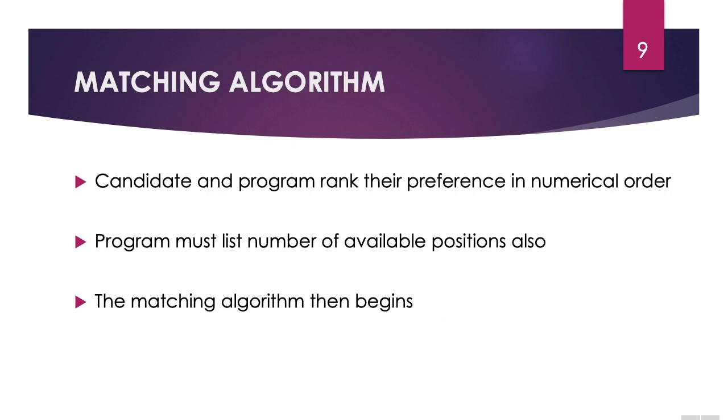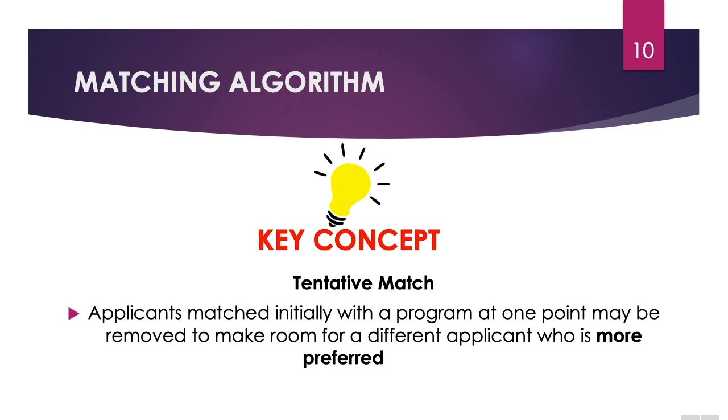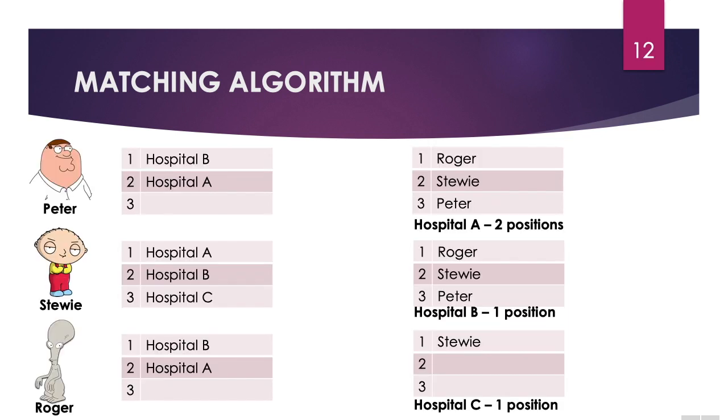Now, a little bit about the matching algorithm before I actually execute the example. Candidates and programs rank their preference in numerical order. The program must also list the number of available positions, and the matching algorithm will then begin. A key concept to keep in mind: there's something known as a tentative match — applicants that are matched initially with a program at any point during the matching algorithm may be removed to make room for a different applicant who is more preferred.